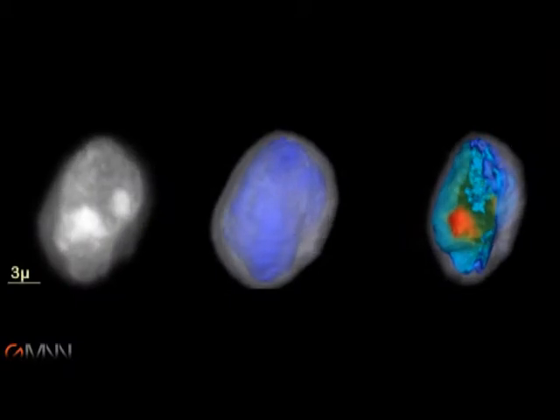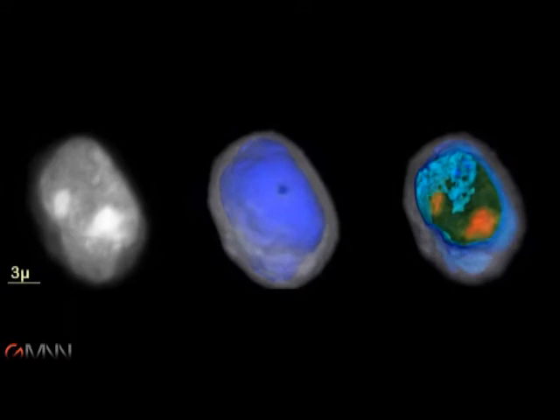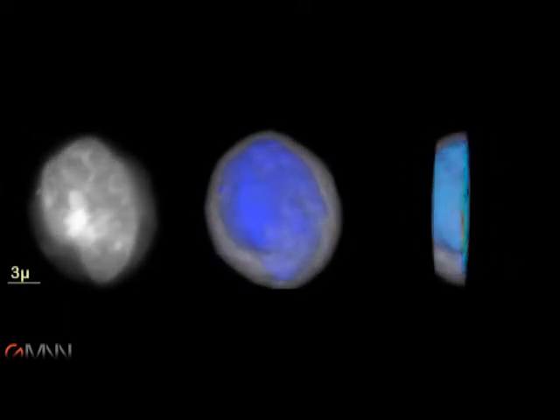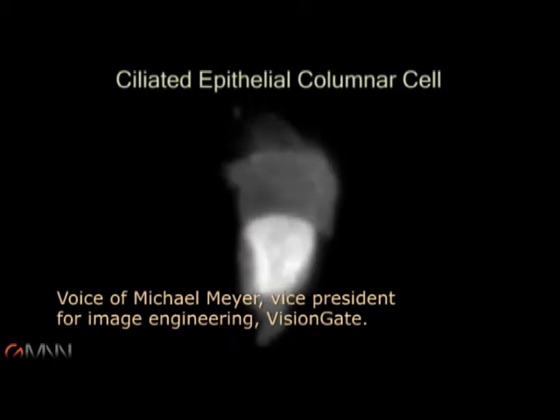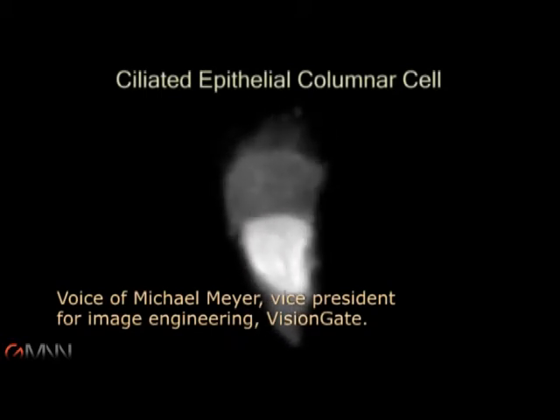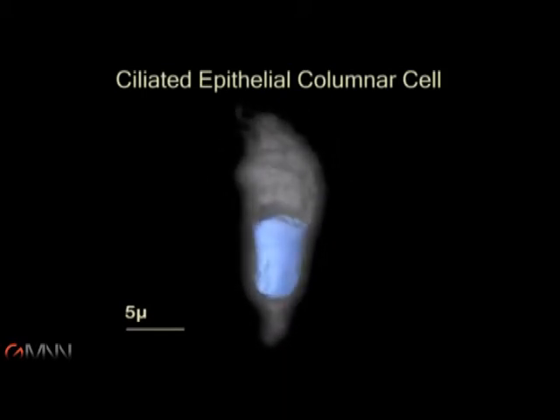This for example is a squamous cell, a fact the device can establish by calculating the volume of the cytoplasm, the volume of the nucleus, and the distribution of chromatin. And what we found is that by processing 1,000 cells, we can get very close to 100% accuracy for normal sputum, and about 90% accuracy on sputum with cancer cells.